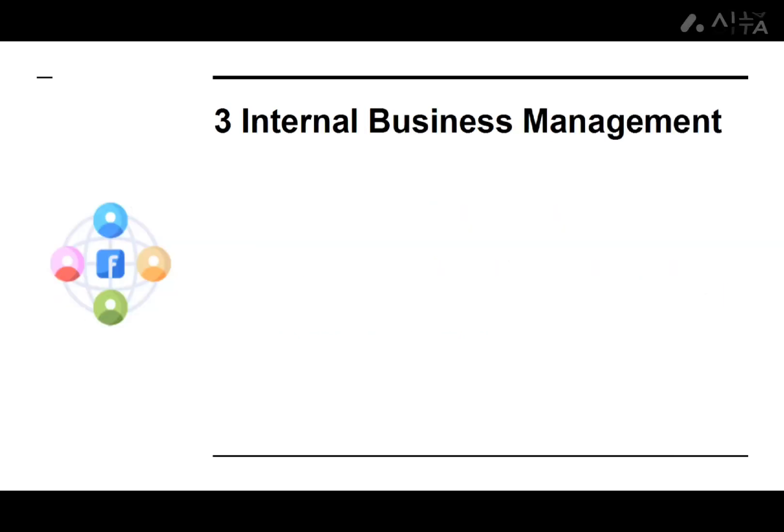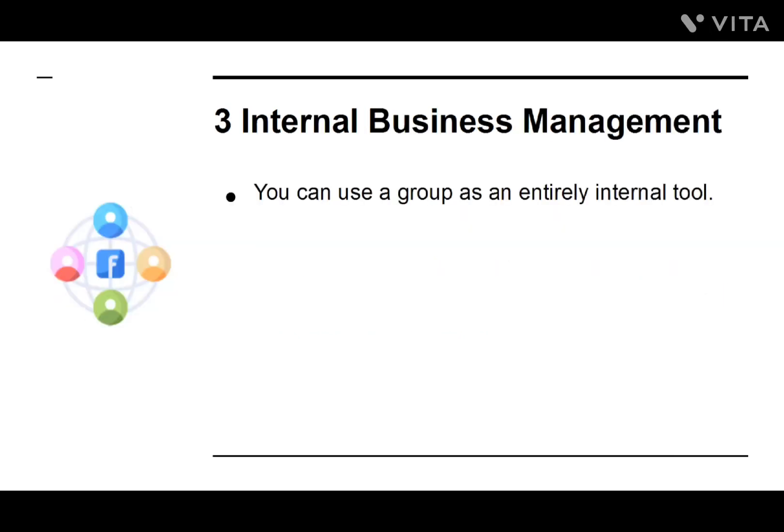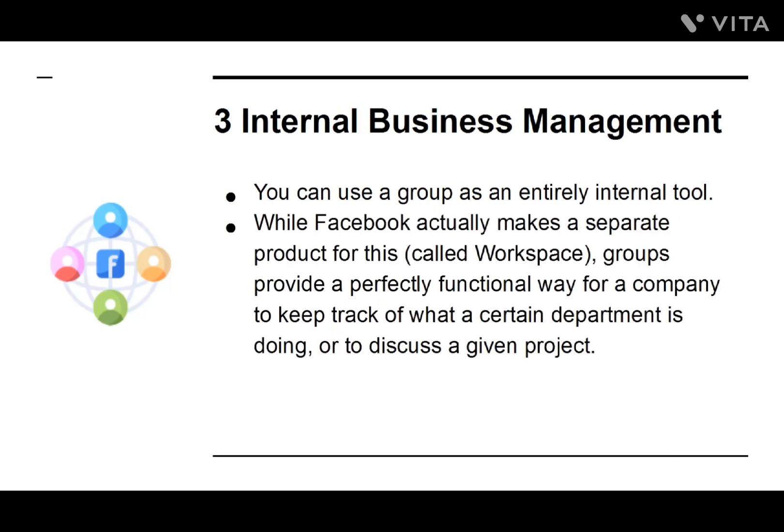Number three: Internal Business Management. You can use a group as an entirely internal tool. While Facebook actually makes a separate product for this called Workspace, groups provide a perfectly functional way for a company to keep track of what a certain department is doing or to discuss a given project.